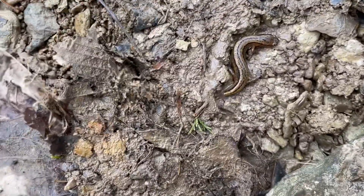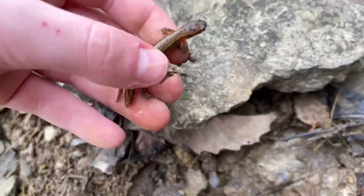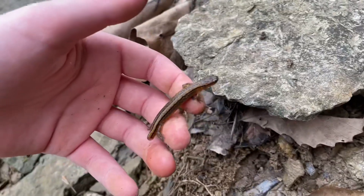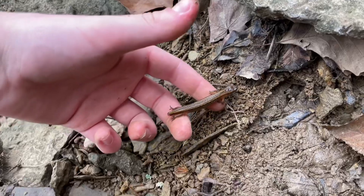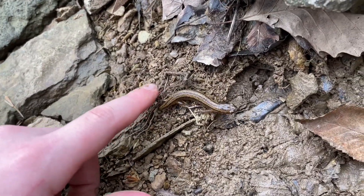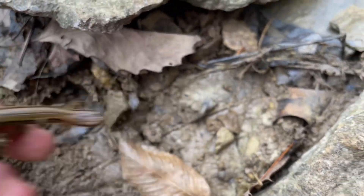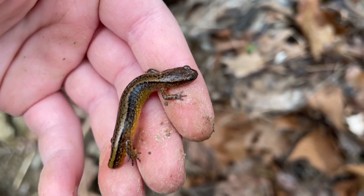Another two-lined salamander. This one seems to have lost its tail from something — probably one of the ones caught before that lost its tail. It does seem pretty slow, which makes sense because this is still the beginning of spring. That's pretty cool — second two-lined salamander of the day.